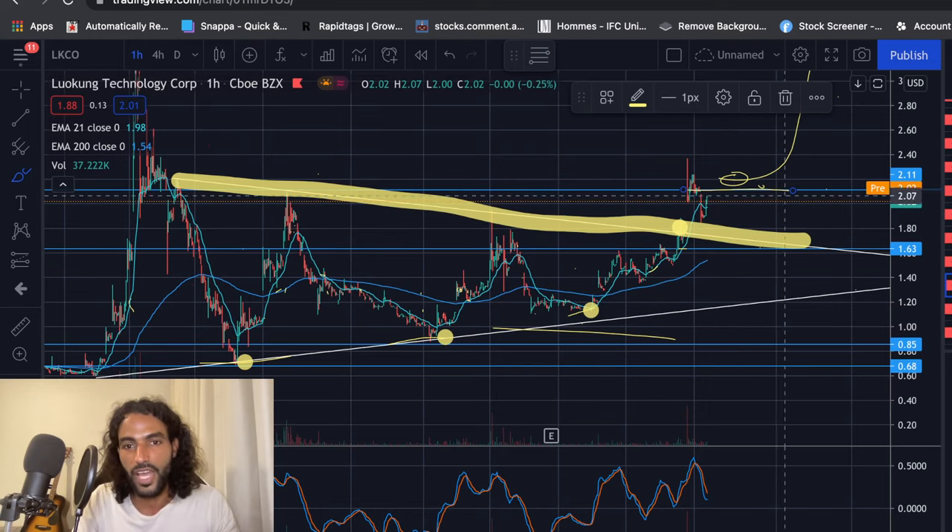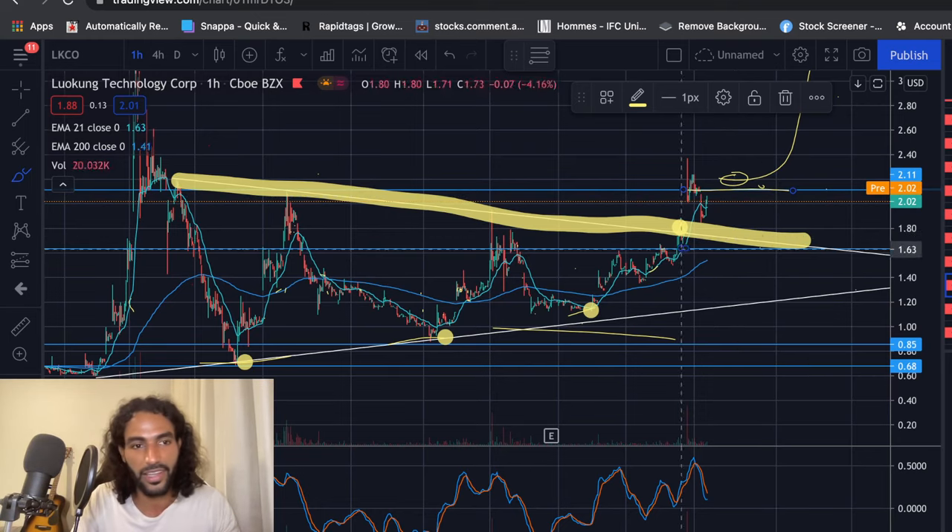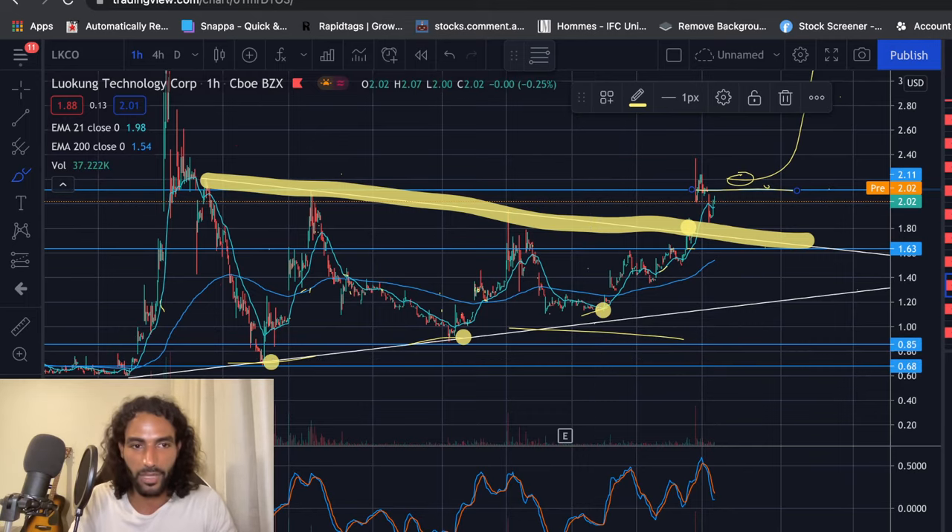We need to meet this selling pressure with buying pressure and hold above this ascending line for LKCO. This is the game plan, guys — always have a game plan, because if you don't, you'll be panicking the moment you see the price drop like this. Every stock has a different strategy. LKCO is so volatile, so it has a different strategy compared to other stocks that are less volatile and move less in a normal day.